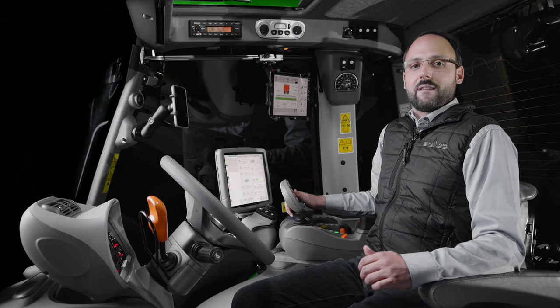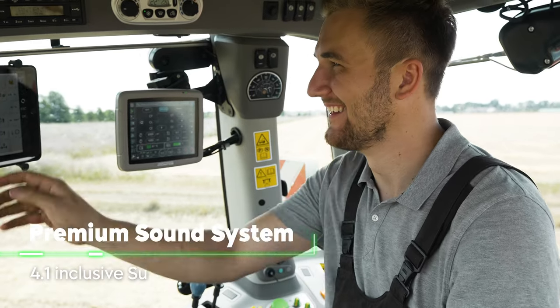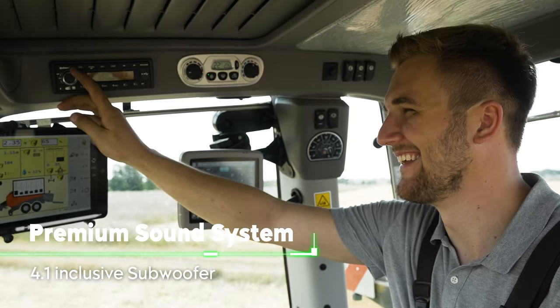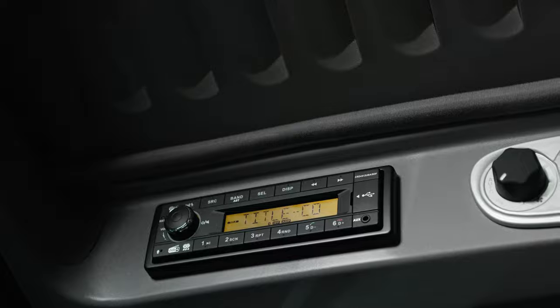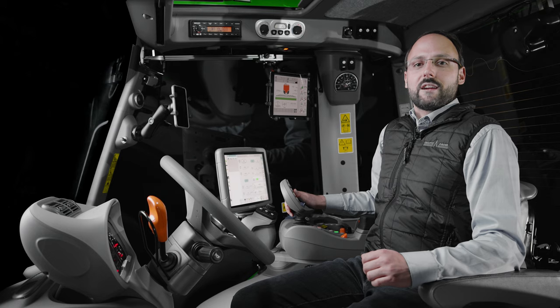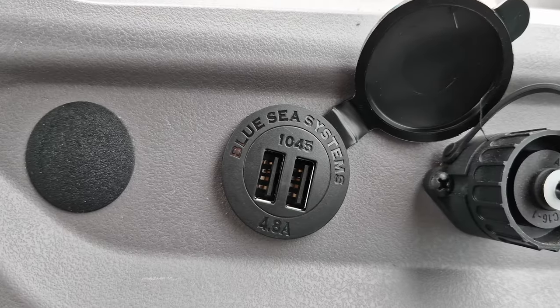Experience the best sound quality with rich bass thanks to the newly available 4.1 premium sound system, including a subwoofer. In combination with the DAB plus radio, which also features a built-in hands-free function in standard, you can conveniently play your favorite songs directly from your smartphone via Bluetooth.